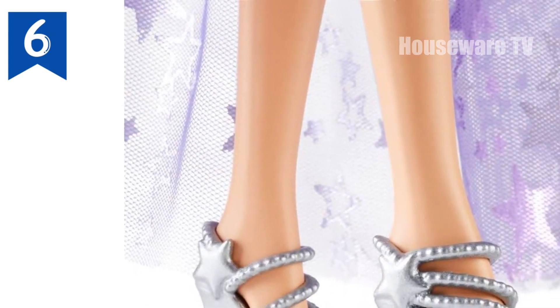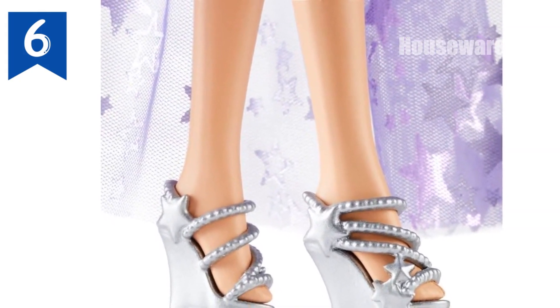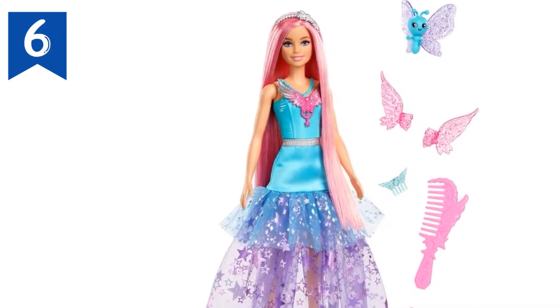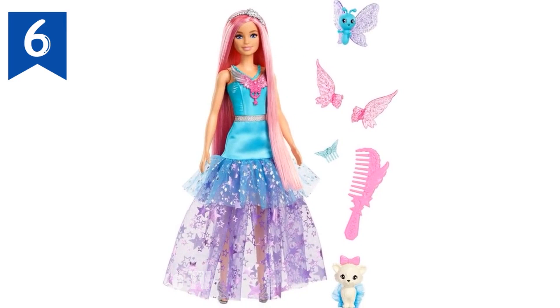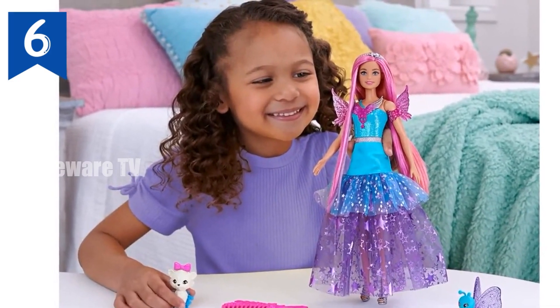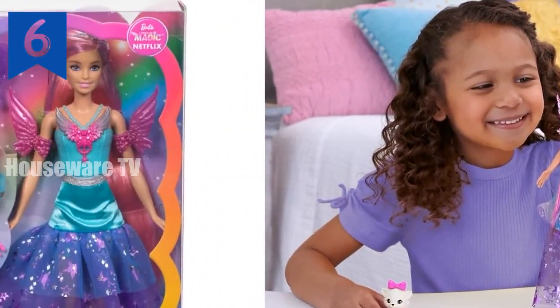Product description: This Barbie doll can only be described as magical with her long fantasy hair and shimmering dress. Barbie Malibu Roberts doll wears a sparkly outfit inspired by her look in Barbie A Touch of Magic. Two pets and styling accessories add to the fantastical fun. Note: doll cannot stand alone; colors and decorations may vary.